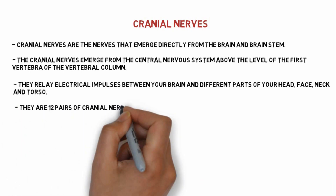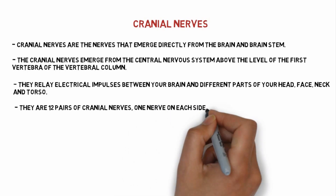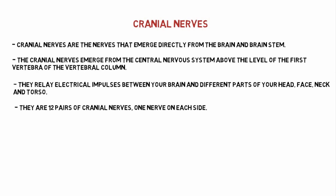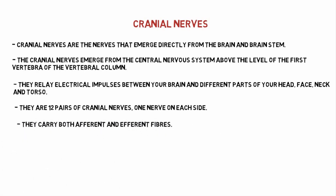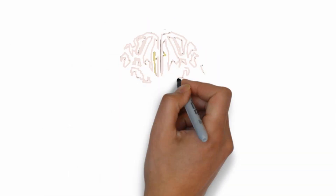There are a total of 12 pairs of cranial nerves, one nerve on each side. So there will be 12 cranial nerves on one side and 12 on the other side. They carry both afferent and efferent fibers, meaning they carry both sensory and motor fibers.